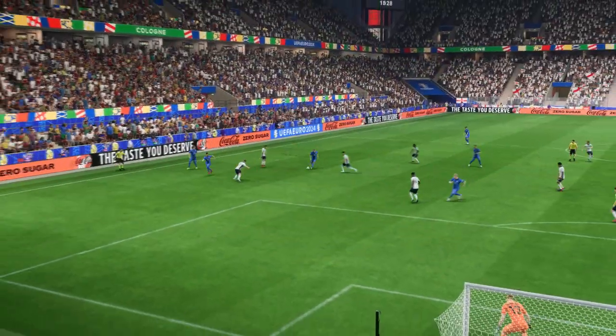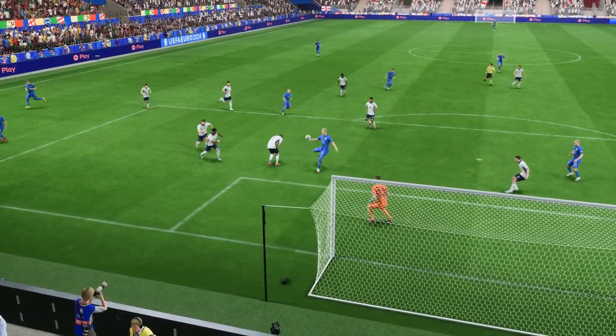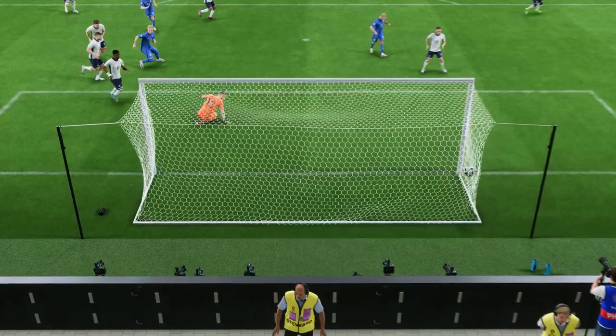Here it is again. Just look at the quality of the cross — it's inch-perfect. And then through on goal, he just goes for power and smashes it past the keeper. There's no stopping that. What a great finish!